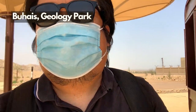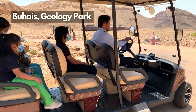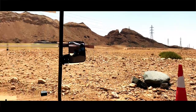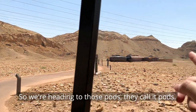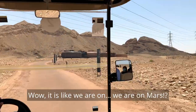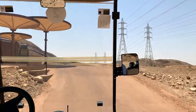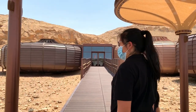We are here now in Jebel Buheys. We're taking this ride and heading to those pods — they call them pods. Wow, it's like we are on tour in Mars. Let's go!